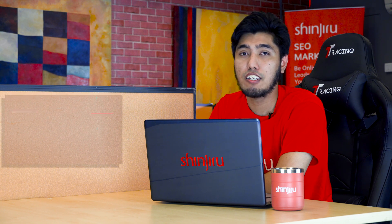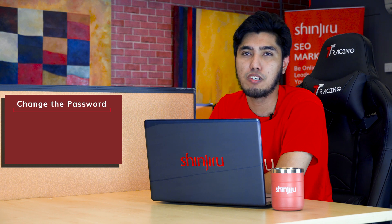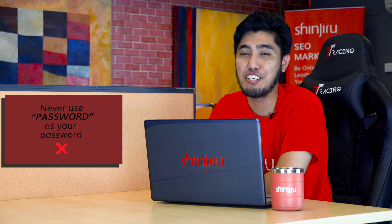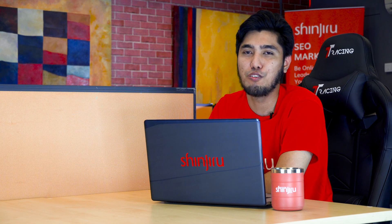For the first thing, all you need to do is change your password. Here's an expert tip for you: never use 'password' as your password. This will make your VPS very vulnerable to any attack.